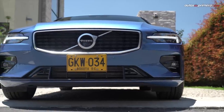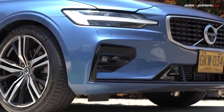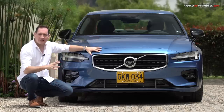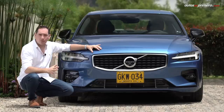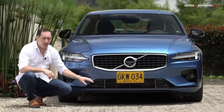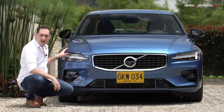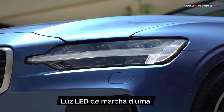Dado que el S60 es uno de los autos más recientes de la nueva generación de toda la gama de modelos de Volvo, no es de extrañar que su diseño sea uno de sus mejores atributos. En esta versión, el imponente frontal presenta una gran parrilla similar a la de su hermana, la XC60, pero con un toque mucho más deportivo gracias al paquete R-Design, sobre todo en la parte de abajo del bumper, además de los acabados en negro brillante y las luces LED en forma de T de martillo de Thor, un emblema en todos los modelos nuevos de la marca sueca.